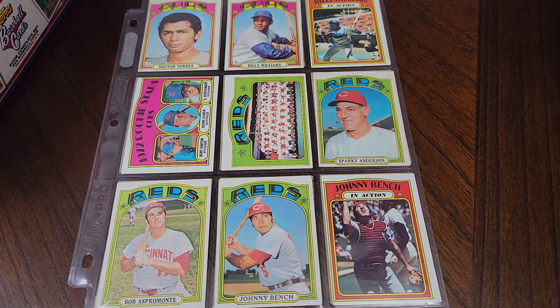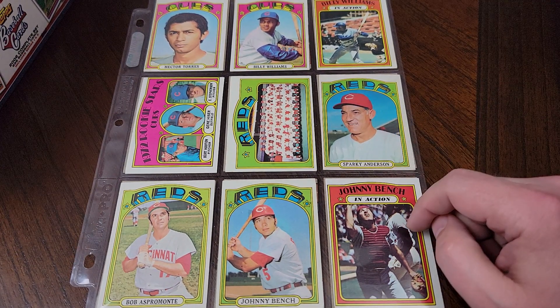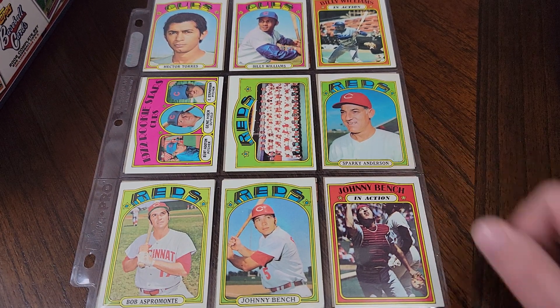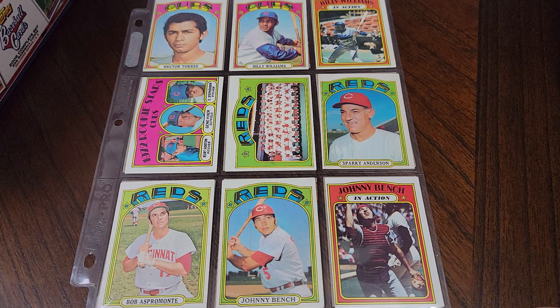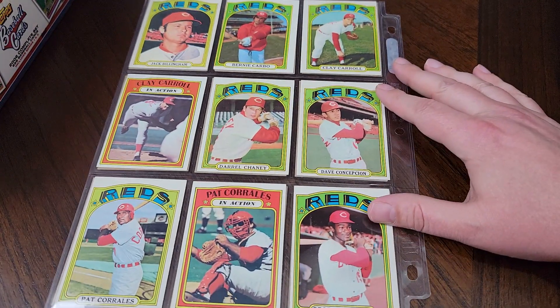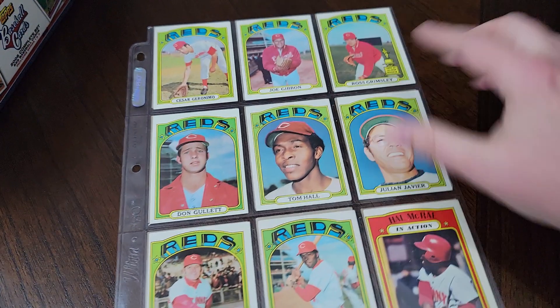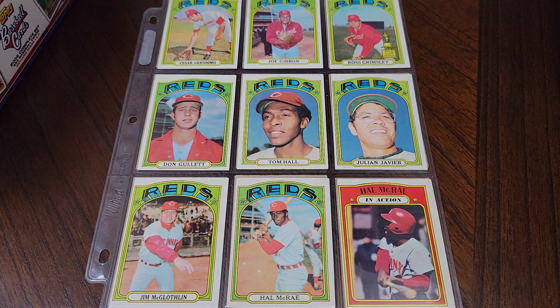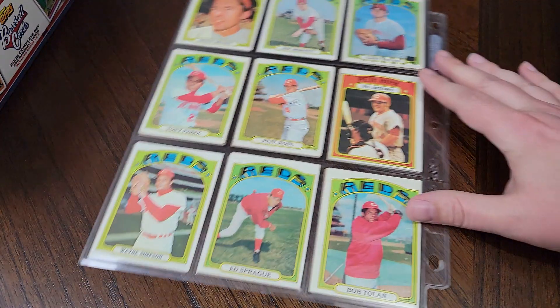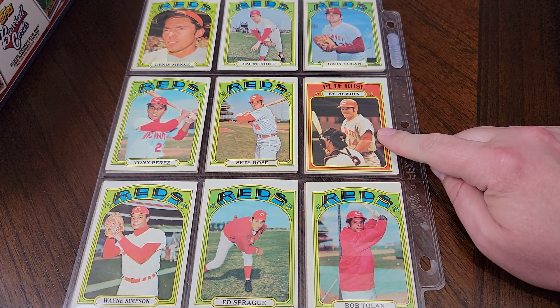Then we get into the Cincinnati Reds. The Big Red Machine was kicking into high gear in 72. Sparky Anderson as the manager — he's from South Dakota. I've got a video where I drive to his hometown and show the field named after him if you want to go back in my archive. Here's Johnny Bench, Johnny Bench in action. George Foster. Hal McRae. Don Gullett. Some of the pieces of those 75 and 76 seasons were here already. Pete Rose's card is the seventh most valuable card in the set. Here's Pete Rose's in-action card.